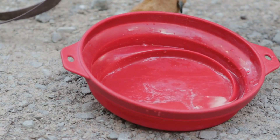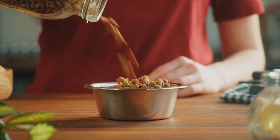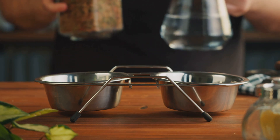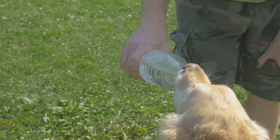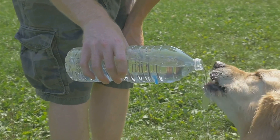Firstly, food and water dishes — these are fundamentals. Remember to carry sufficient food for the length of your trip. Adhering to your dog's regular diet is crucial to prevent any digestive issues. The next item on the checklist is fresh water — lots of it. Dehydration can pose a serious threat to dogs during travel, so it's always better to err on the side of caution.